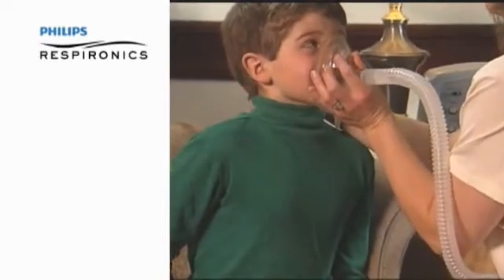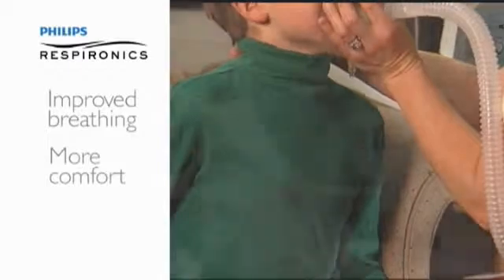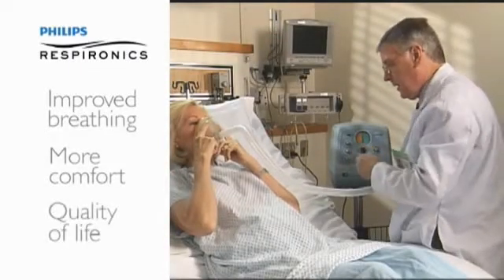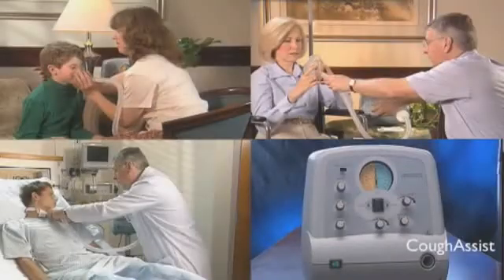In addition, CoughAssist patients report improvements in breathing, greater levels of comfort compared to alternative treatments, and a better quality of life due to fewer acute illness-related episodes — benefits that make a real difference to those we serve.